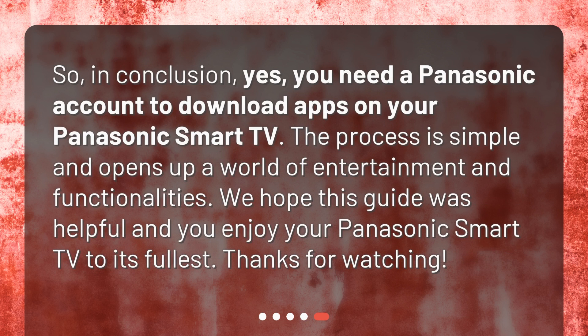So, in conclusion, yes, you need a Panasonic account to download apps on your Panasonic Smart TV. The process is simple and opens up a world of entertainment and functionalities. We hope this guide was helpful and you enjoy your Panasonic Smart TV to its fullest. See you in the next video.